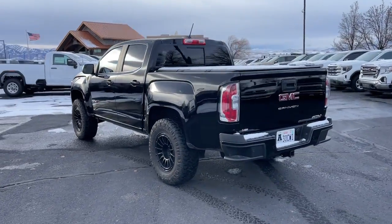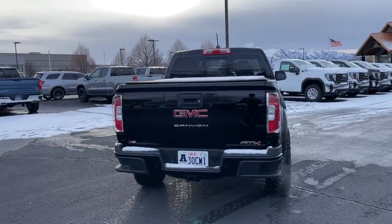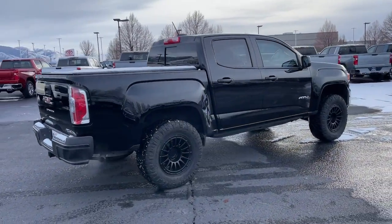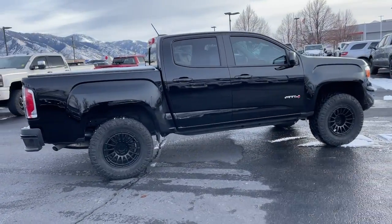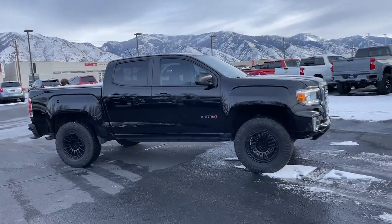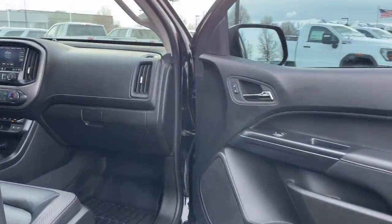This hard-working Canyon delivers impressive towing and hauling capability and a smooth, agile driving experience. Midsize convenience makes this pickup your go-to in a wide range of settings, and its modern, well-equipped cabin ensures that you're comfortable and connected wherever the road may lead. The following are some of this vehicle's highlighted options.